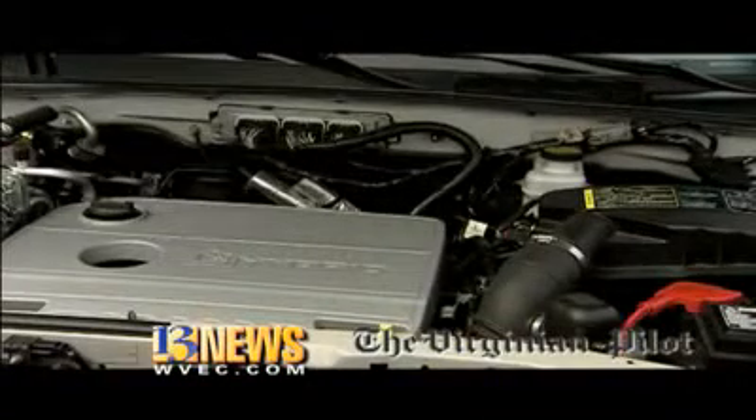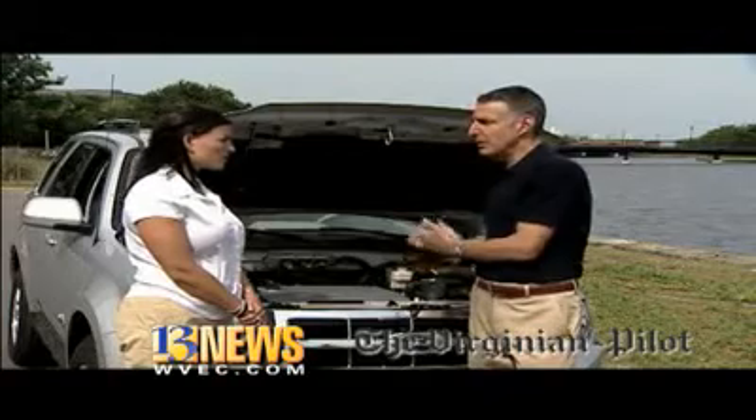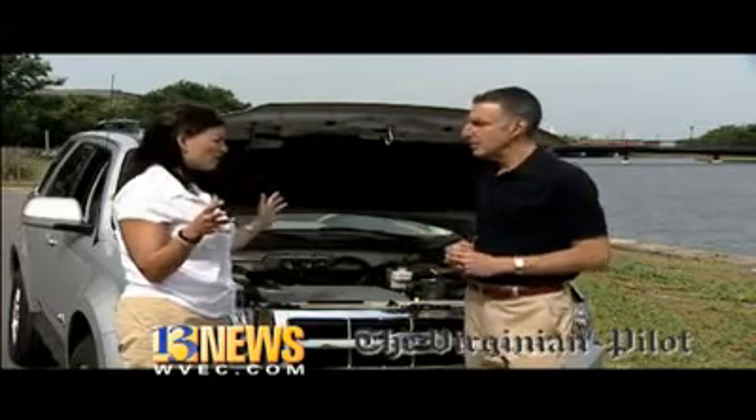Typically, a gas Escape will run somewhere around 19 city, 28 highway. With this, you'll get 34 city, 31 highway. Which is better than the larger hybrid SUVs that are out there on the market — because you're not going to get 34 miles per gallon. This is actually the most fuel efficient SUV you can buy.